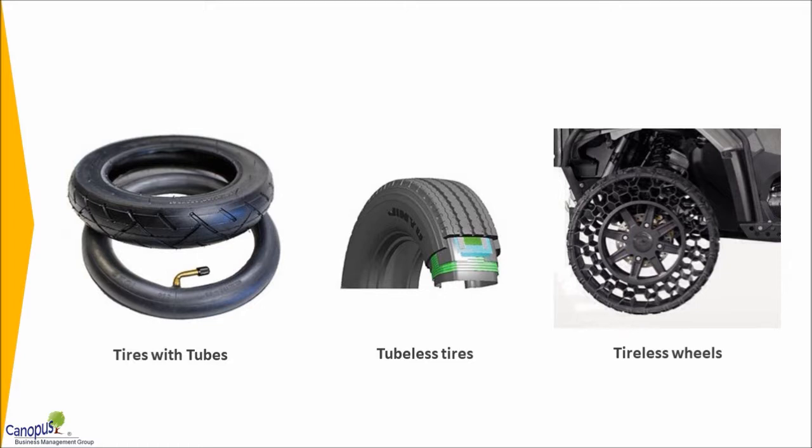Tubeless tires made this possible because they are tight enough to hold the air and at the same time hard enough to withstand the wear and tear. Thereby they eliminated the tube altogether.